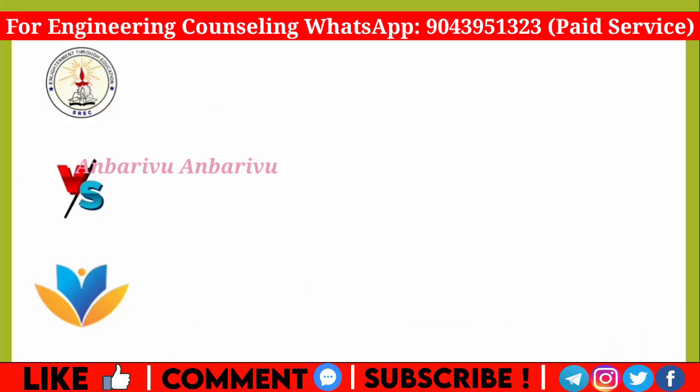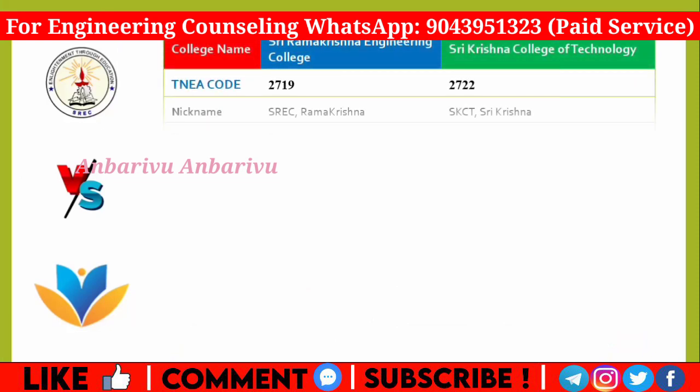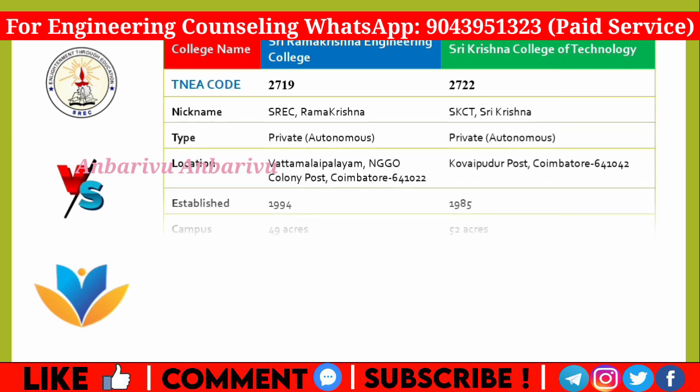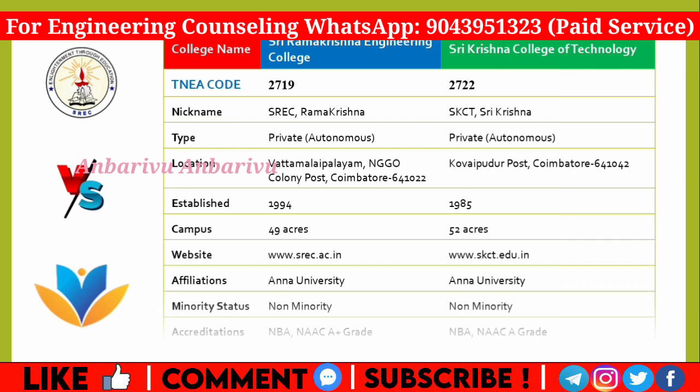First, we will talk about the basic details. Ramakrishna Engineering College code is 2719 and Sri Krishna College of Technology is 2722. Ramakrishna is referred to as SREC, and Krishna is referred to as SKCT. Both are private autonomous institutions. Sri Krishna College of Technology was established in 1985, while Ramakrishna Engineering College was established in 1994.